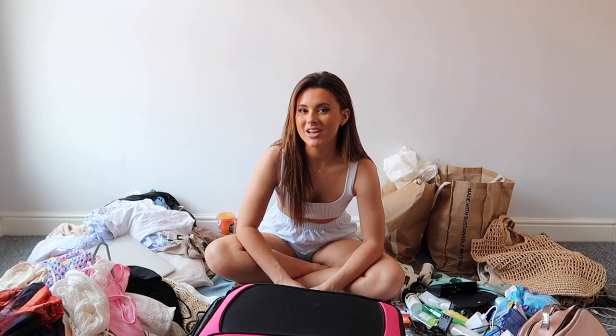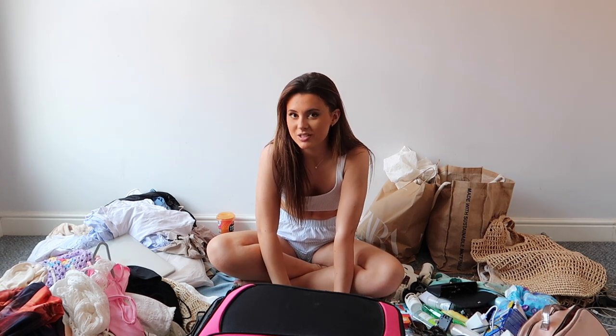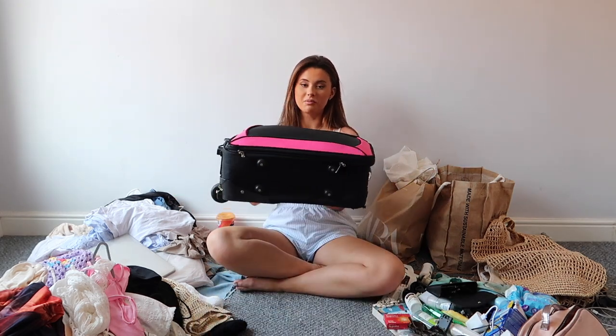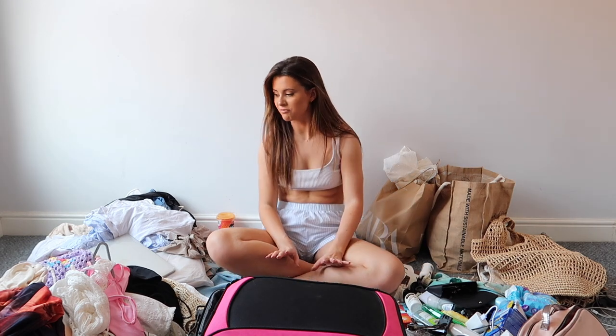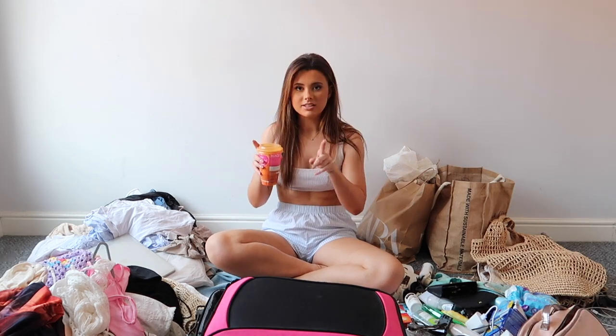Hey guys, welcome back to my channel! For today's video I thought we could do a pack with me, because I'm going to Greece tomorrow and I've got so much stuff and I'm only allowed 10 kilograms of luggage. I'm sure a lot of you will also have this struggle at some point — 10 kilograms is not a lot, and I love my clothes. I've got a coffee, I've got everything I need, let's get into it.